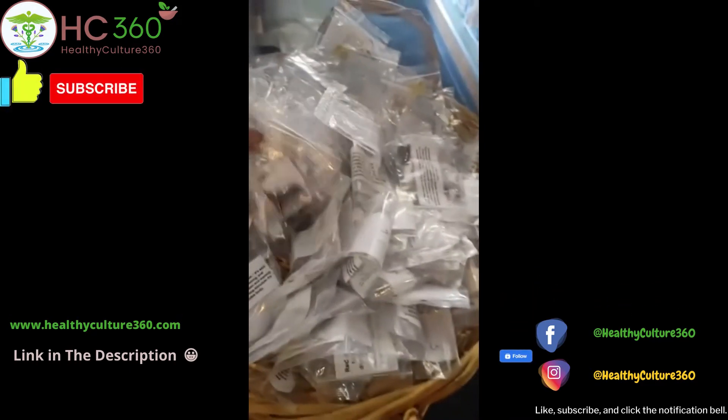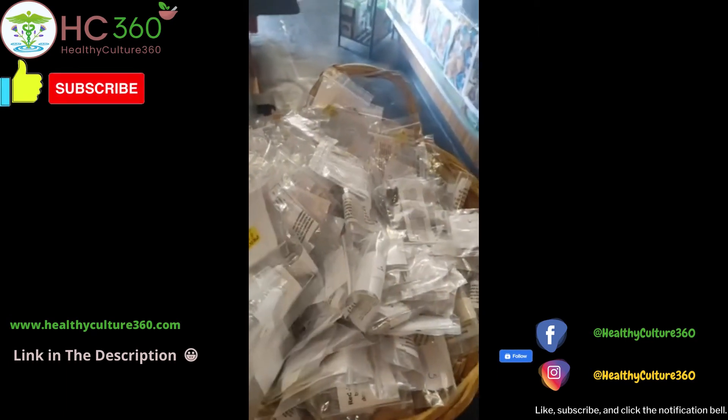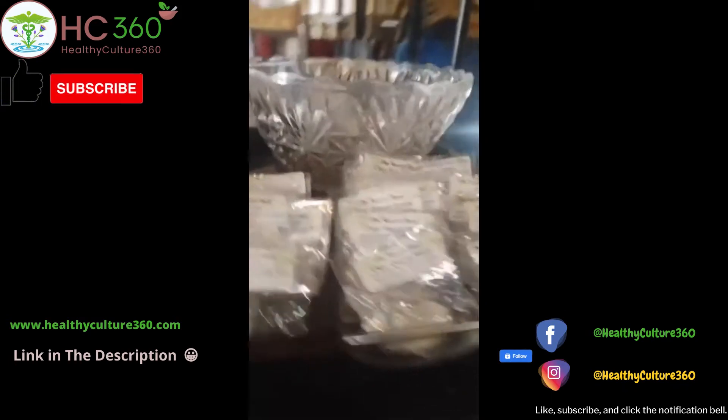I almost forgot the crystals — yes, we do have crystals. Too many crystals to name: clear quartz, moonstone, rose quartz, tiger's eye, aventurine. So come check us out on the crystals.